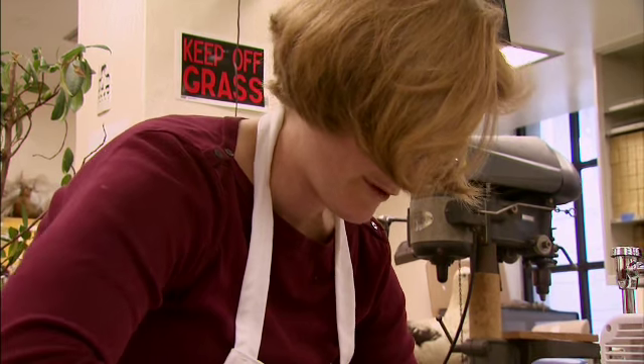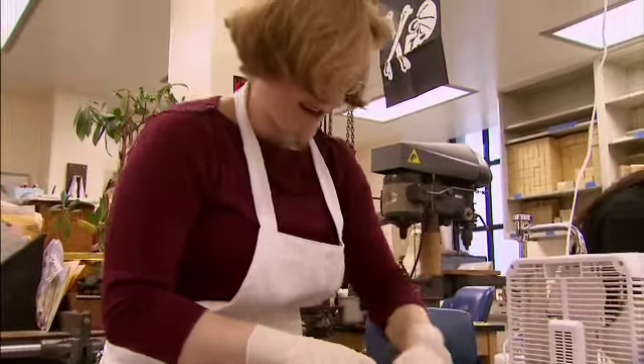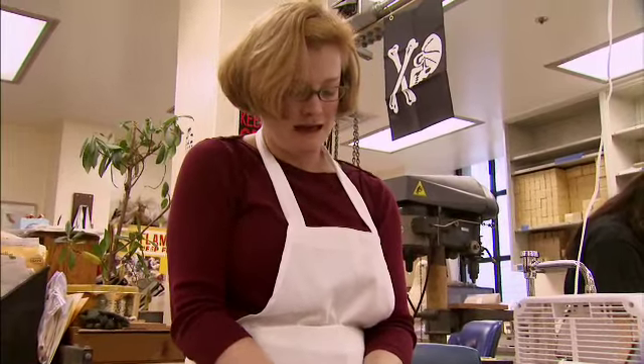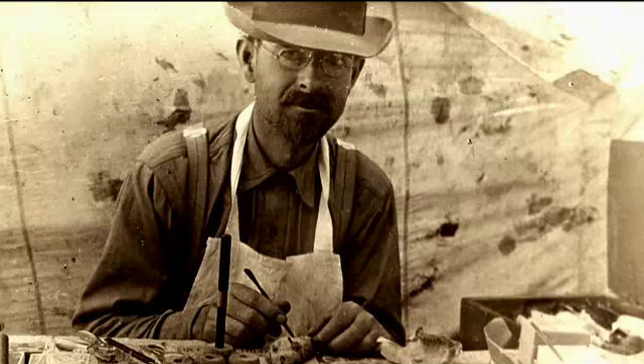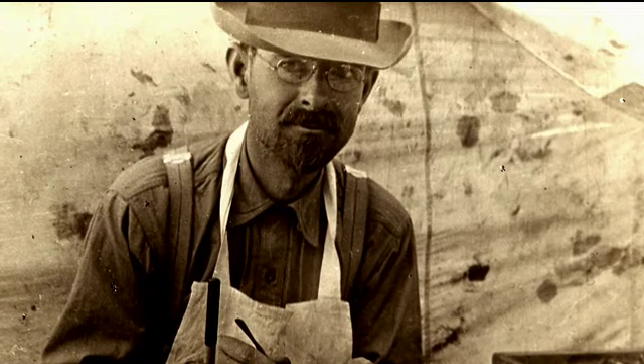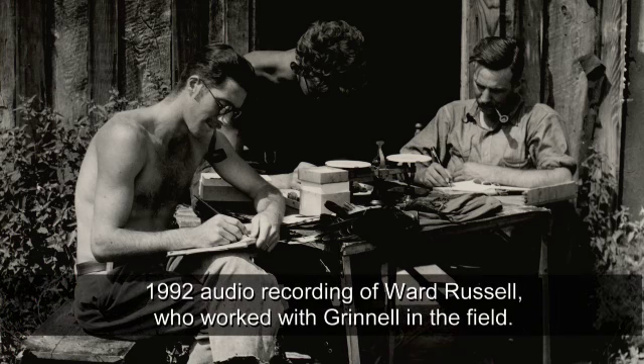Everything I've ever heard about Joseph Grinnell is that he was just a workhorse. Every second of the day, he was thinking about animals and wildlife and ecology and conservation. I did all the driving, and we never traveled one inch without him having that notebook open and writing notes.